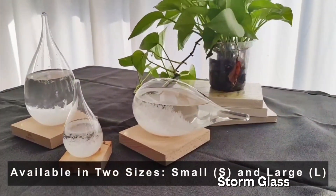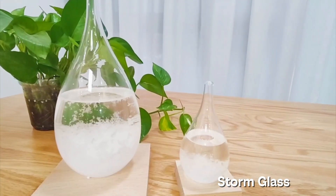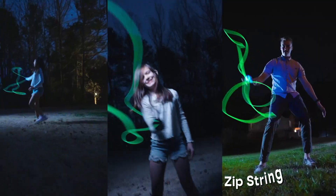This one's straight out of a pirate movie — the Stormglass Weather Predictor by Eon Concepts. It's a glass filled with liquid and crystals that supposedly predict the weather. Spoiler: it doesn't actually work. Mine said it was storming while I was standing in the sun. But hey, at least it looks like Hogwarts decor.